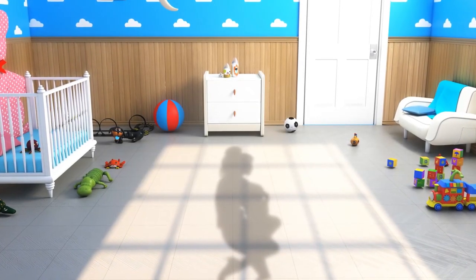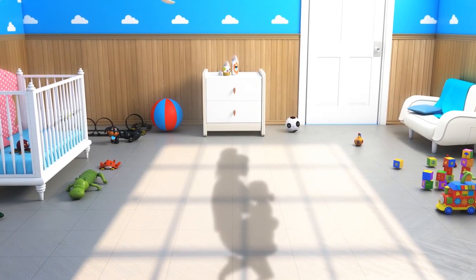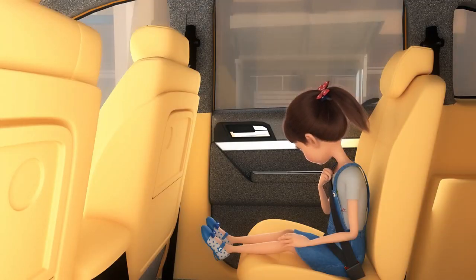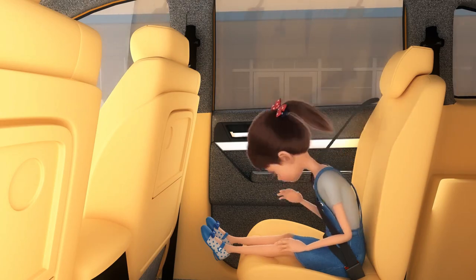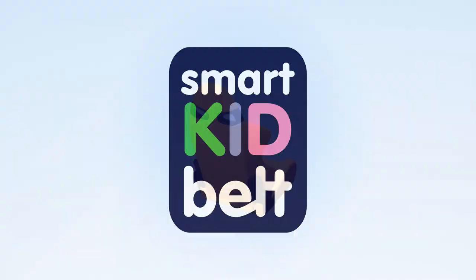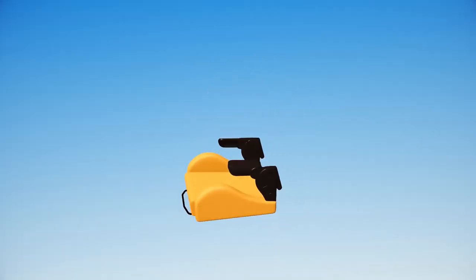Being a parent means your life revolves around your small ones, especially when it comes to protecting them. It's not always possible to be around your children, and sometimes you may need some help. That is why we give you Smart Kid Belt, a safe alternative to child booster car seats.